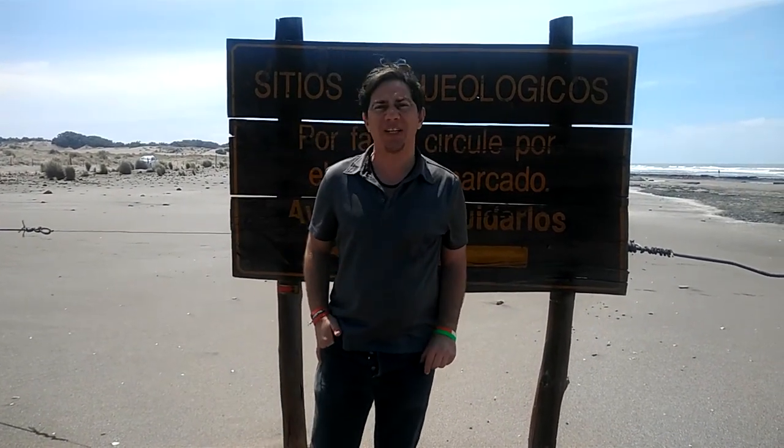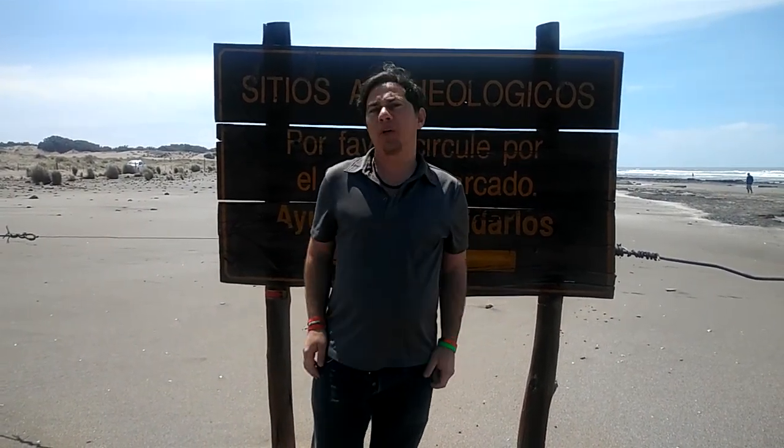It's a hard name to say — I think it's an Indian name. So we're going to see some of the footprints on the ground and hope you like it.